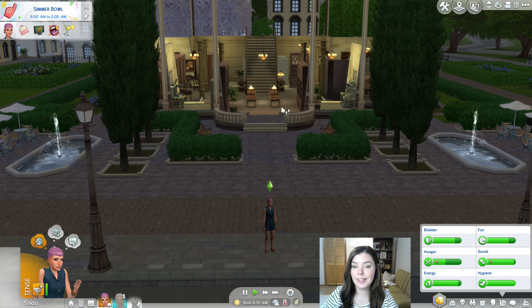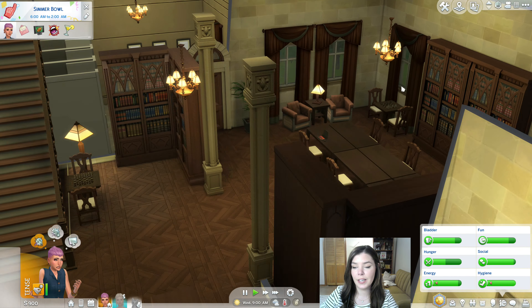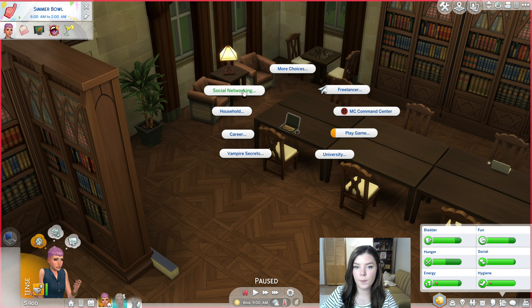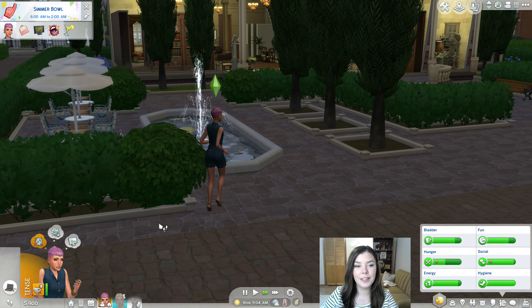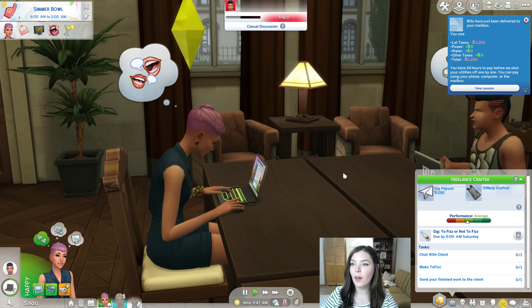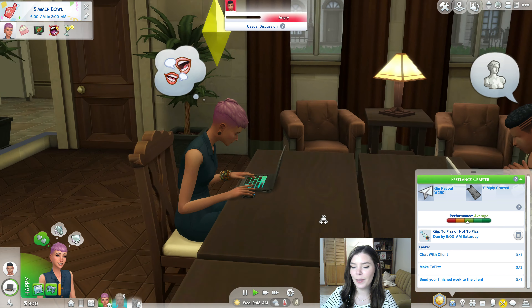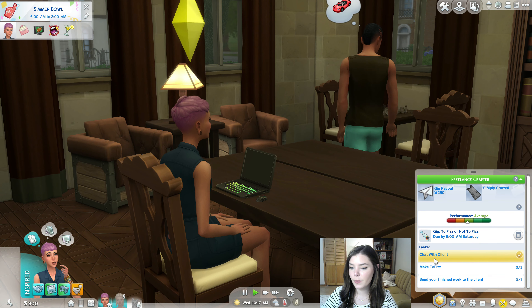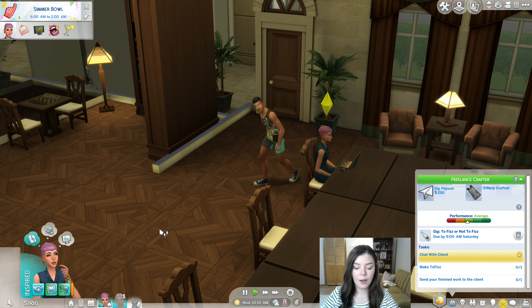Aspen came to the library in Brightchester since she's familiar with it from university — we'll use the computers here. We went to freelancer and chatted with the client. We definitely need to save up for a computer since we'll be doing this a lot. Bills have been delivered — lot taxes of 1,200! They're struggling with student loans and everything, but we'll get there. We chatted with the client and can head back home.